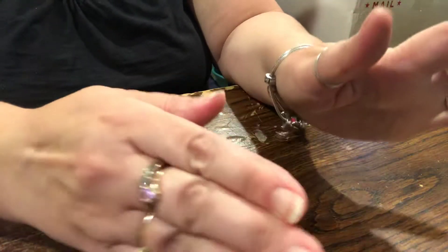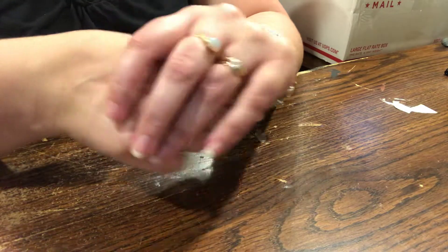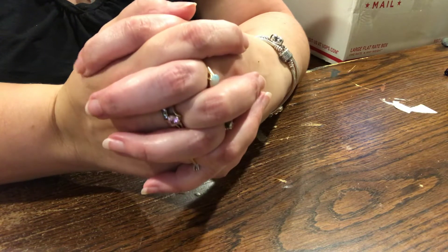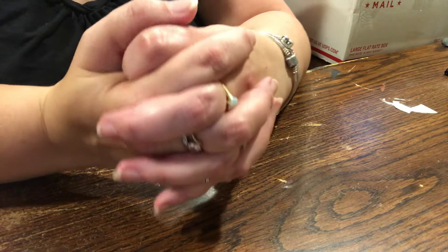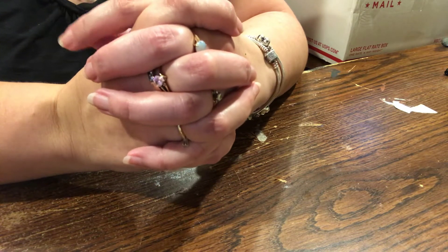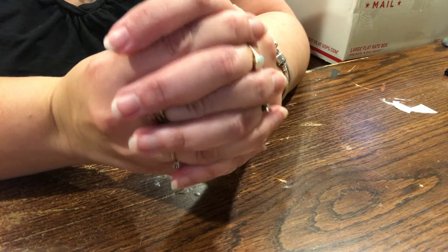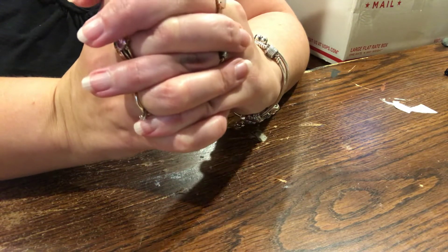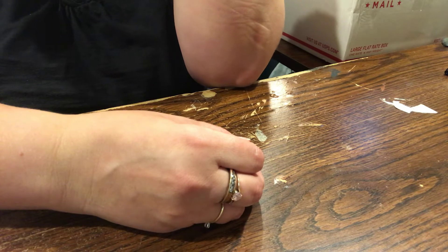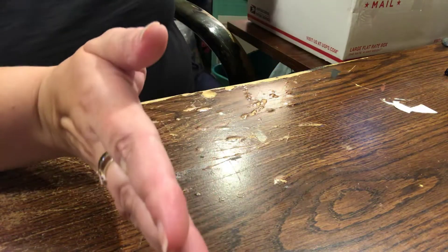Hey guys, I'm here with some belated birthday happy mail from my BFF, Cindy at the Scrappy Bookworm, and I also have a small haul from AC Moore. They're having a 25% off teacher's discount - if you have a teacher's license or certificate you can use that for 25% off today only, so I took advantage of that.